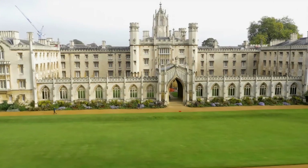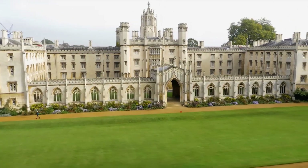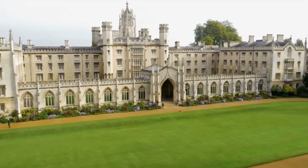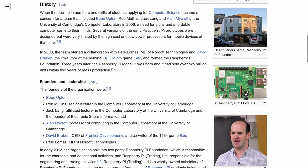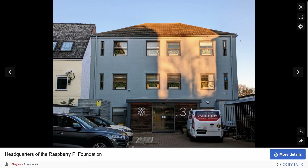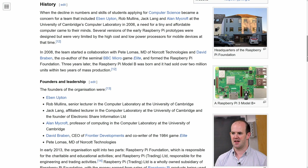Let's start with a brief history. In 2006, Eben Upton, a British computer scientist and engineer, conceived the idea of creating a low-cost, credit card-sized computer. At the time, Upton was a lecturer at the University of Cambridge, where he was concerned about the decline of computer science education in the UK. His goal was to create a device that would make programming and computer science accessible and affordable for students. In 2009, Upton co-founded the Raspberry Pi Foundation, a UK-based charity organization, with several other individuals. The foundation's mission was to develop a low-cost computer accessible to people worldwide.